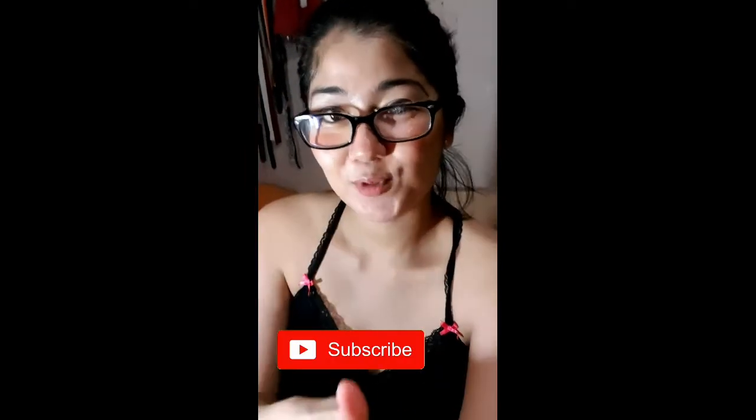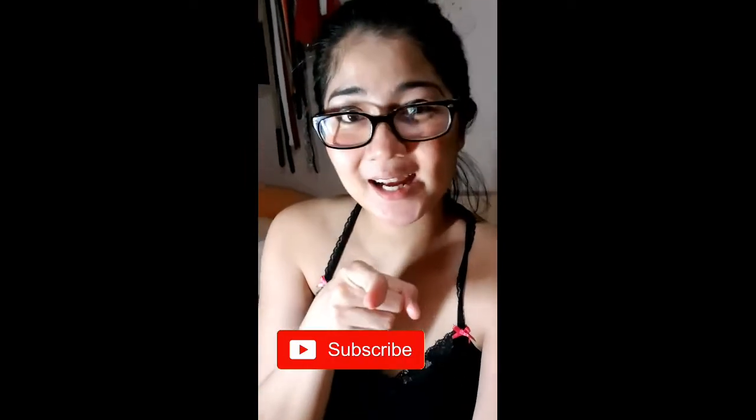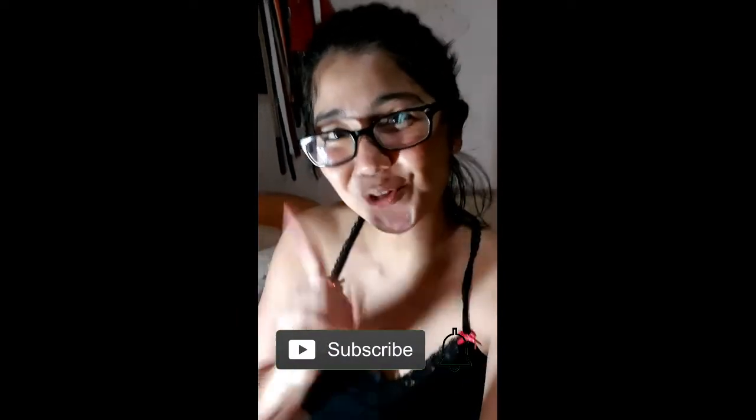This vlog might inspire you and remind moms that our children need to sleep at least peacefully because it will help. Hope you guys like it! Don't forget to like, share, subscribe, and click the notification button! Love you! God is good!